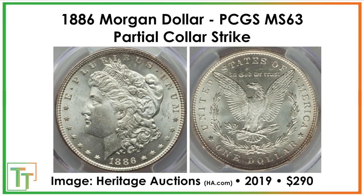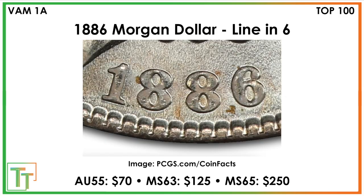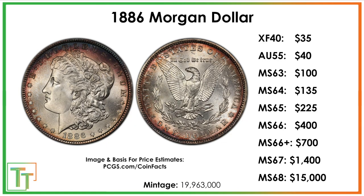That pretty much brings us to the end. I hope this was helpful, whether for treasure hunting, getting a general values overview, or learning the history. Hope you enjoyed this video and I'll look forward to seeing you on some similar ones in the future.